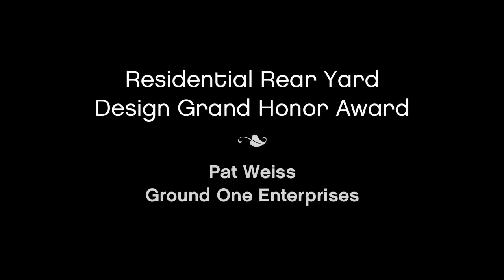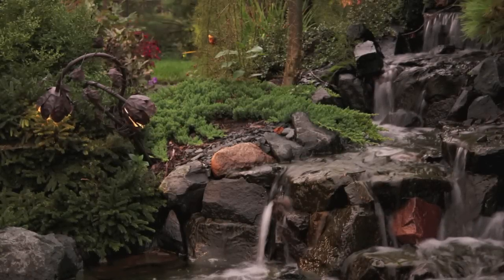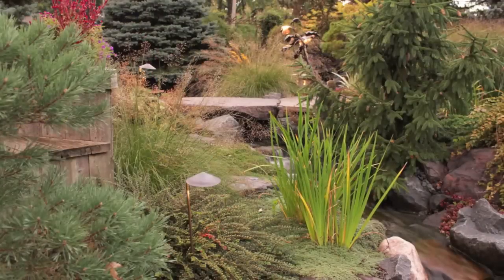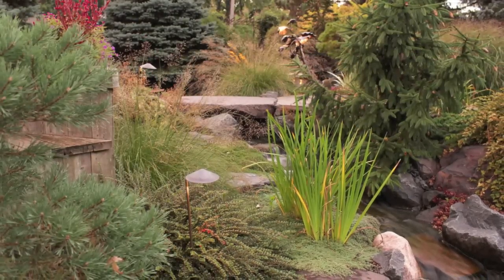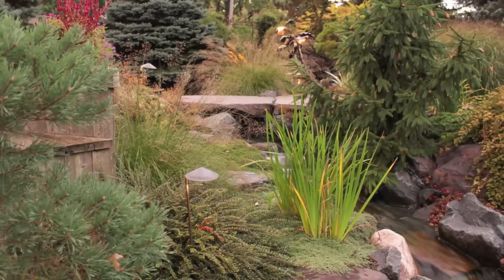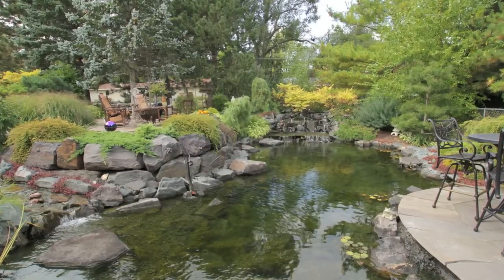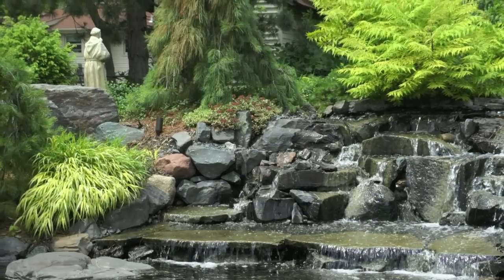Pat Weiss of Ground One Enterprises receives a Grand Honor Award. The homeowners had dreams of recapturing and building upon the bones of the former landscape design, while expanding upon it with another water feature in place of an unusable pool. The design result is a water feature system consisting of multiple waterfalls and two ponds, upper and lower patio terraces, a salvaged soaking tub, and a network of stepping paths and stairs through a lush woodland garden.